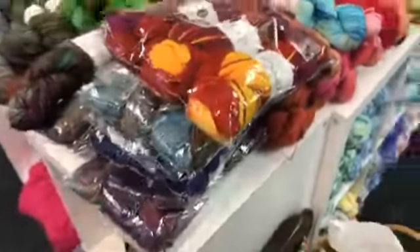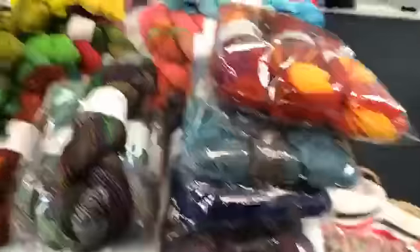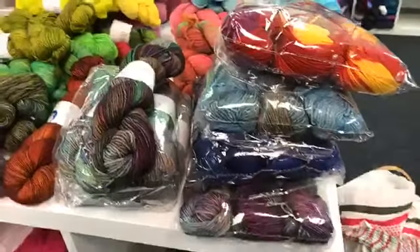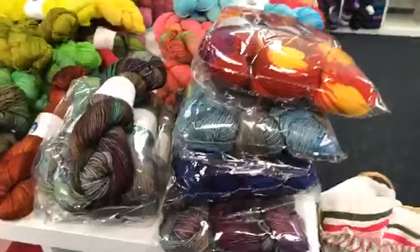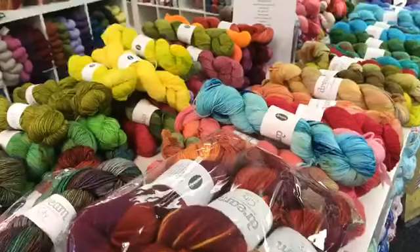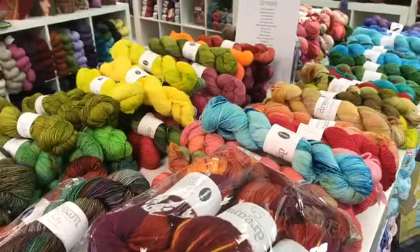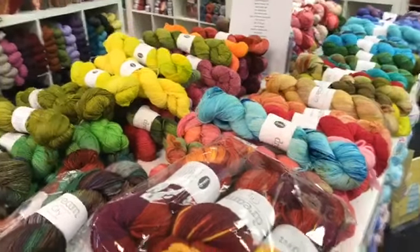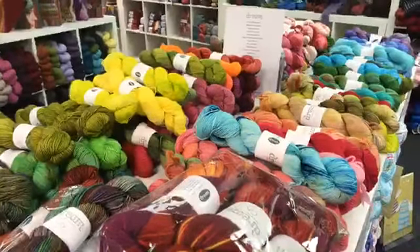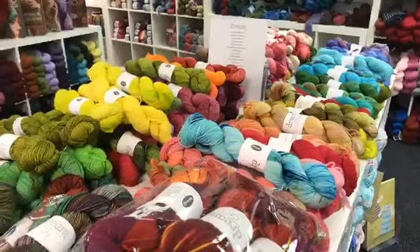We also have Dream in Color City, which is like a heavy worsted. You don't have to buy the whole pack — we just kept it in the packages so you know what colors went together. That's what we have: lots and lots of fun yarns! It will be here until next Monday at about three o'clock, when she's coming to pick up whatever you haven't bought. Don't forget to come tonight for open knitting. Talk to you later, bye!